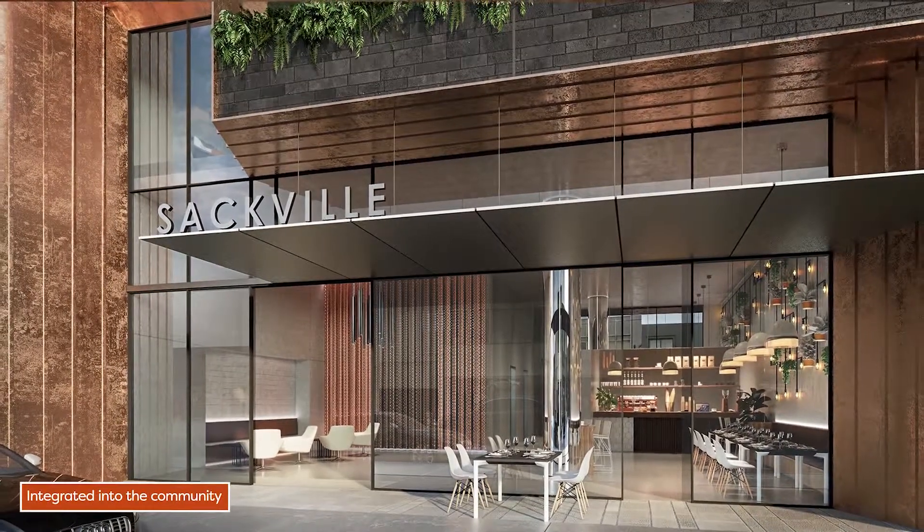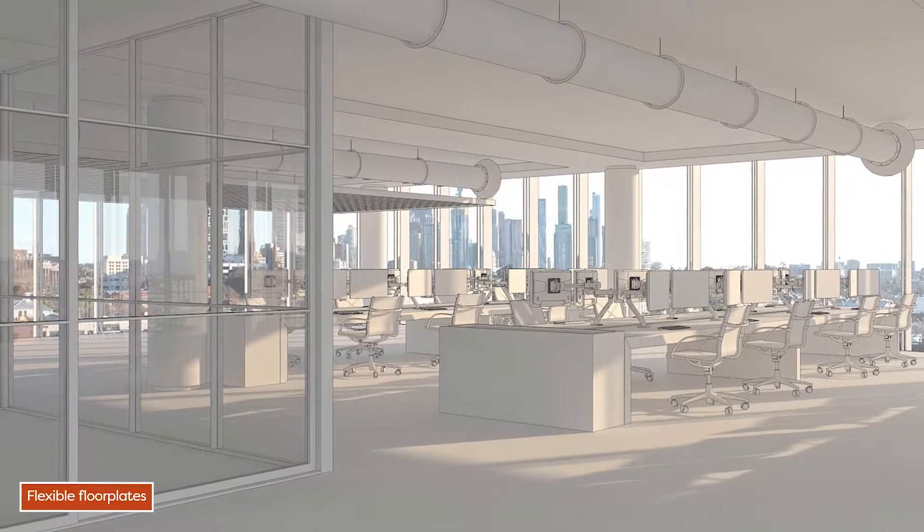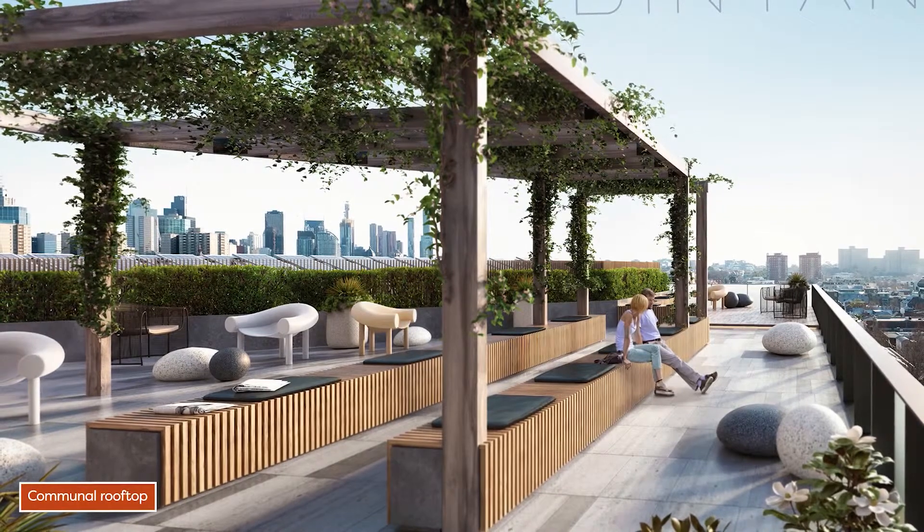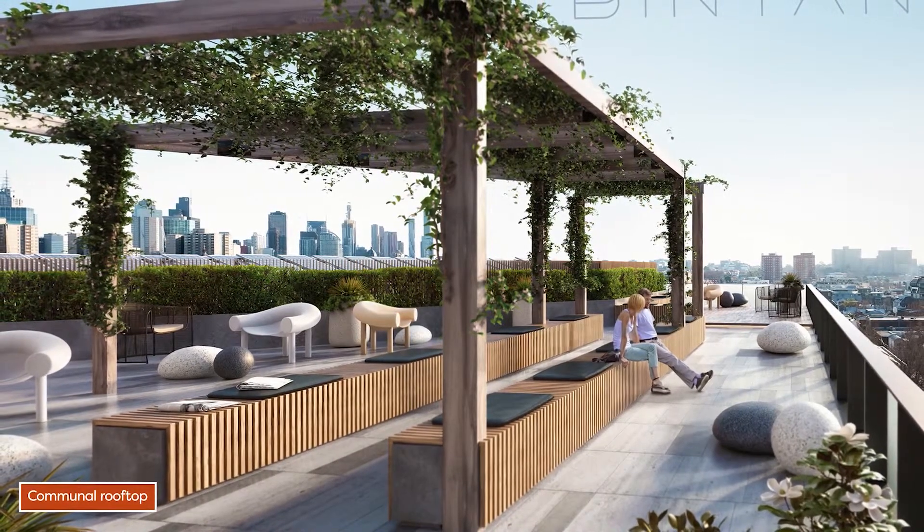The building itself is going to have fantastic natural light and outlook. There's a rooftop deck on the very upper level with great views of the city, which will also act as a social space.